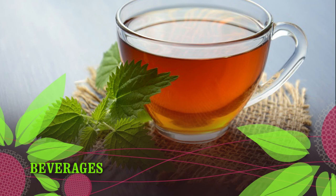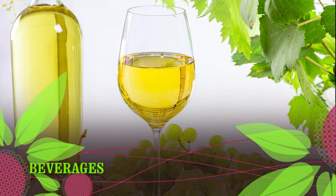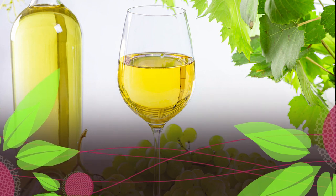Beverages to double-check: any beverage with added flavorings or mix-ins such as coffee coolers; distilled liquors such as vodka, gin, and whiskey, even when labeled gluten-free, as they are known to trigger a reaction in some people; and pre-made smoothies.